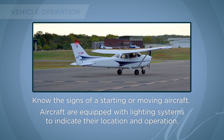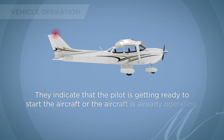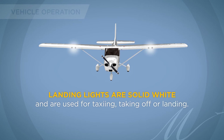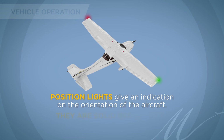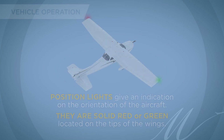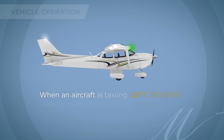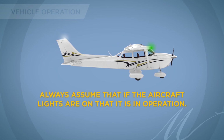Know the signs of a starting or moving aircraft. Anti-collision lights are flashing white or red lights located on the tail or body of the aircraft, indicating that the pilot is getting ready to start or the aircraft is already operating. Landing lights, which are solid white, are used for taxiing, taking off, or landing, and are located on the front or wings. Position lights give an indication of the aircraft's orientation — solid red or green lights located on the tips of the wings. When an aircraft is taxiing right to left, vehicle operators will see a red light; when taxiing left to right, they will see a green light. Always assume that if the aircraft lights are on, it is in operation.